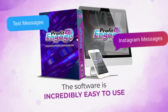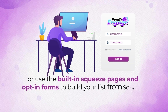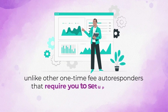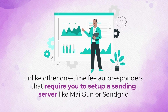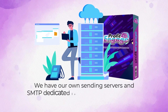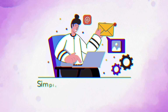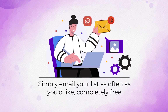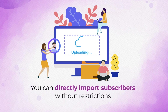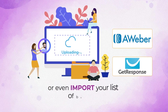The software is incredibly easy to use. Just log in to our web app and upload your list of subscribers, or use the built-in squeeze pages and opt-in forms to build your list from scratch if you don't have one yet. Unlike other one-time fee autoresponders that require you to set up a sending server like Mailgun or SendGrid, Profit Engage does not operate that way. We have our own sending servers and SMTP dedicated IPs already pre-configured and working seamlessly for you. Uploading your list is as easy as clicking a couple of buttons — you can directly import subscribers without restrictions, meaning you can instantly transfer your list from Aweber, GetResponse, or even import your own list of buyers.